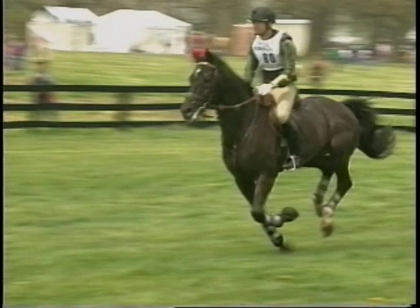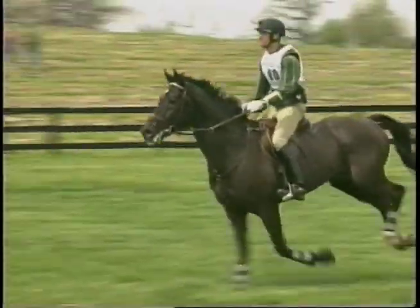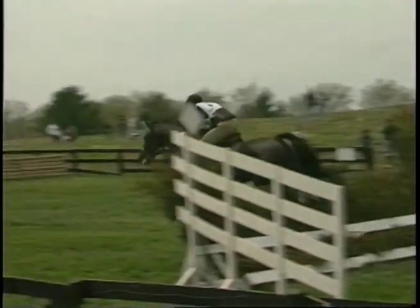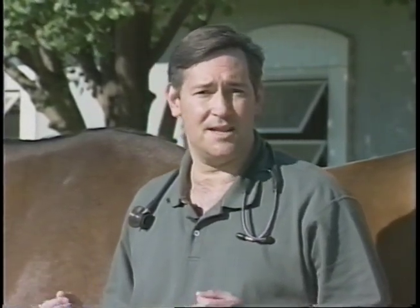These horses demonstrate similar signs to heat stroke and may have severe electrolyte depletion that would require intravenous fluid therapy and electrolyte replacement. Some of the signs that also might occur with this are colic or even tying up signs that would be associated with the abnormal electrolyte situation.